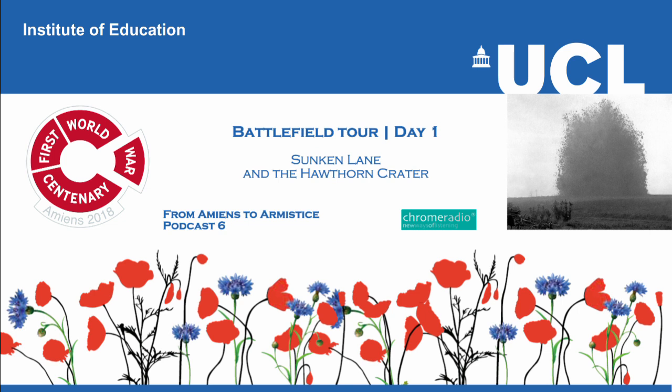In August 2018, students from across the United Kingdom joined students from France, the United States, Canada and Australia on the Western Front to commemorate the Battle of Amiens. This series, recorded largely on location during that battlefield tour, tells the story of the Battle of Amiens in the wider context of the First World War and the road to armistice.